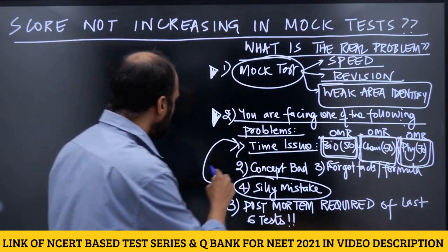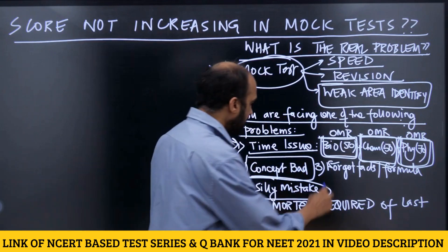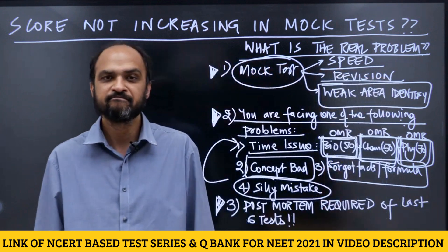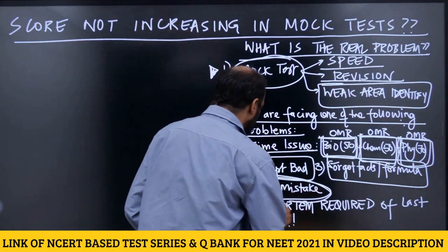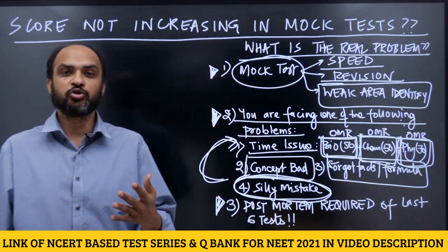The second thing that can happen is that in some areas or chapters your concepts are weak. The third thing that can happen is you forget facts and formulas and don't remember them during the mock test, so you're not able to score well. The final issue is silly mistakes — but as I said, silly mistakes are largely because of the time issue.